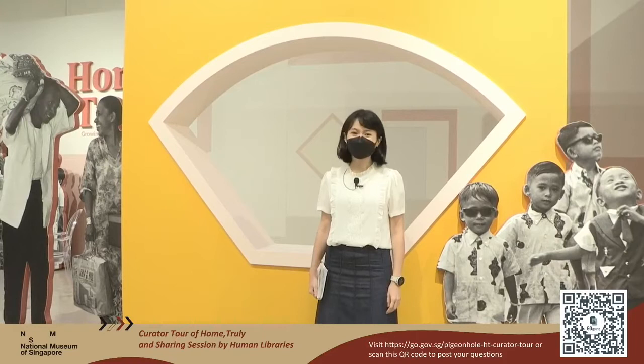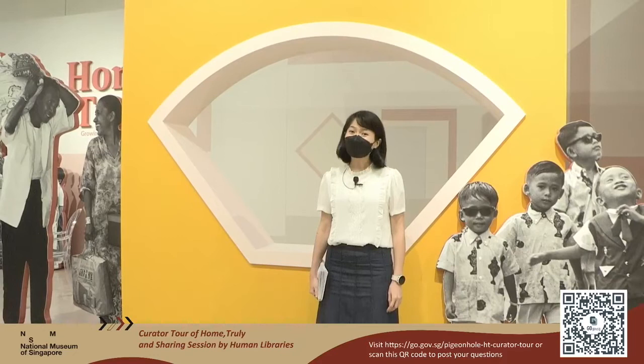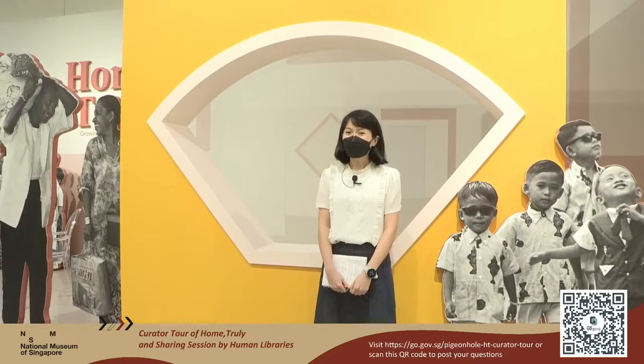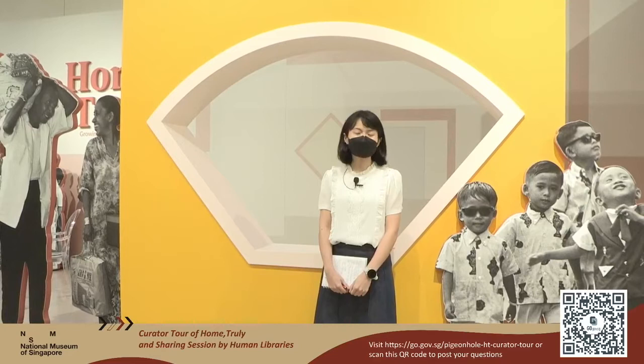Hi everyone, welcome to the National Museum of Singapore's Facebook Live stream curator tour of the exhibition titled Home Truly: Growing Up with Singapore, 1950s to the Present. My name is Wong Lee Min, I'm one of the curators for this show. We are really delighted to have you here with us. Home Truly captures the key experiences and moments that speak to who we are as Singapore and as Singaporeans — the happy moments as well as the tensions and sad moments.